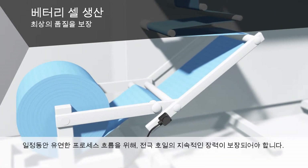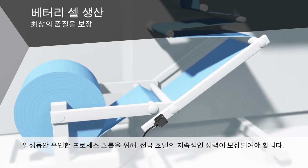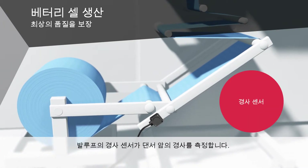For a smooth process flow during calendaring, a continuous tension of the electrode foil must be guaranteed. Here, our inclination sensors measure the angle of the dancer arm.